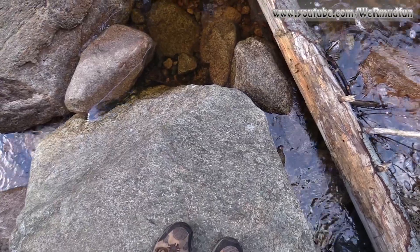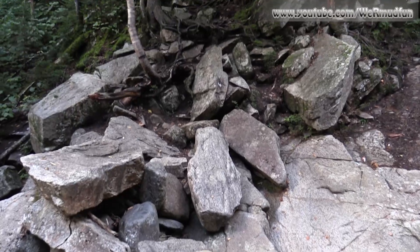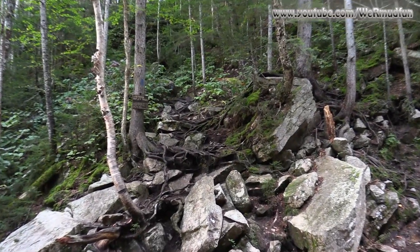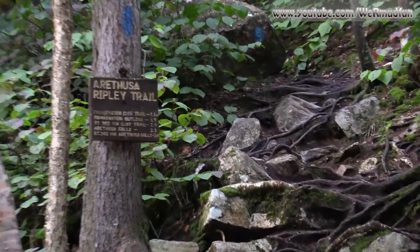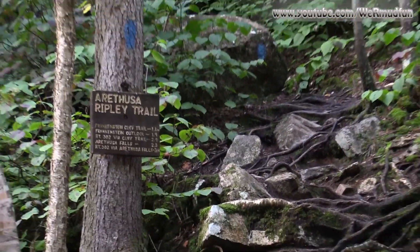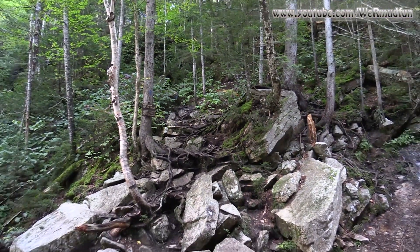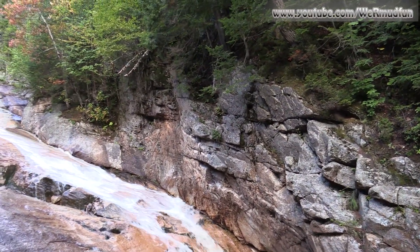I thought I was just standing on a rock in the middle of the water, then I glanced over to my left and I'm actually still on the trail. This trail will continue up to Arethusa Falls because it is the Arethusa-Ripley Trail. We've already done Arethusa Falls and Frankenstein Cliffs — feel free to watch that video on our channel. This is a wall where the water has carved out the rock.